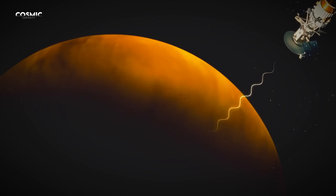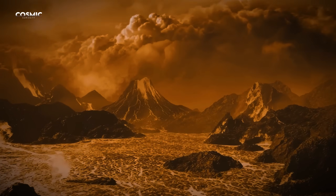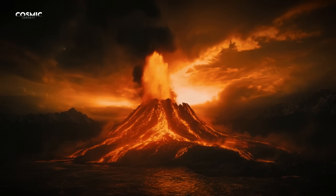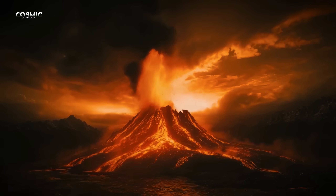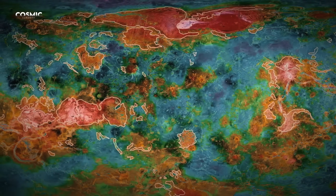What it revealed stunned the world: colossal volcanoes, plains covered in solidified lava, deep rift valleys, and elevated regions called Tesseri, deformed by ancient tectonic forces.